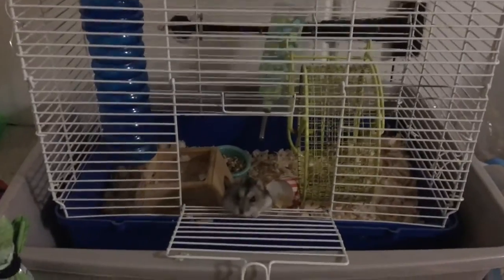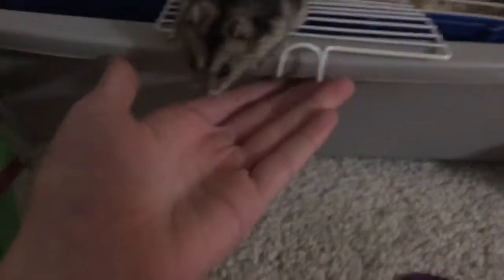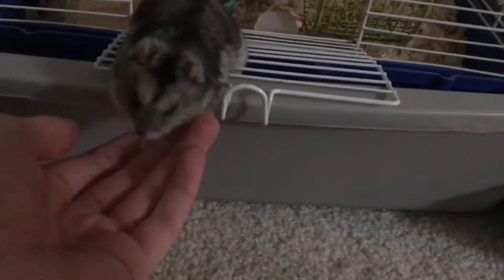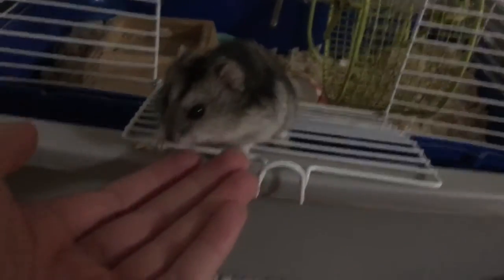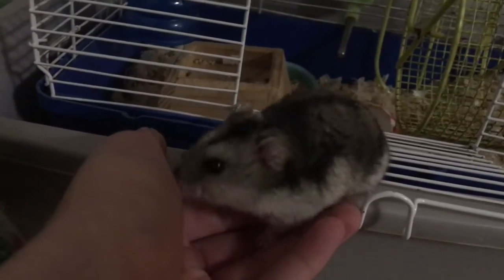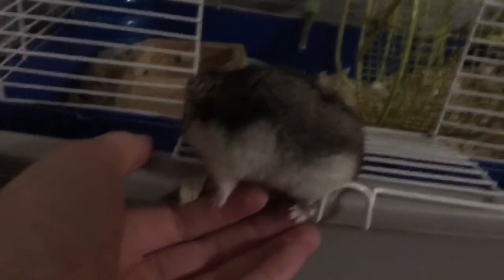Hey guys, welcome back to the Toontastics. This is me and Claire's hamster, Valentine. Say hello to YouTube, Valentine. I want to show you the little house me, Claire, and her friend Rowan made her to explore and have fun. You can do this at home if you'd like to and have the materials. It makes a really fun playhouse for your hamster, and it's completely safe from them escaping. Now I will show it to you.